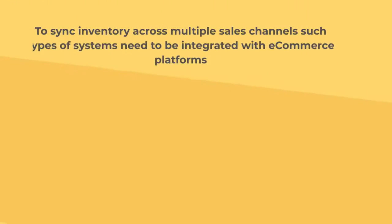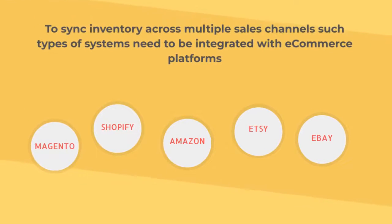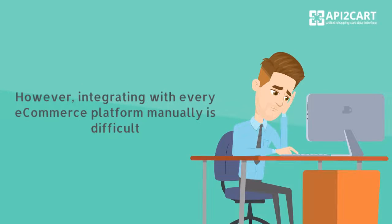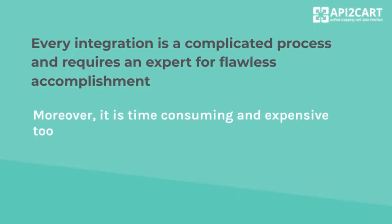To sync inventory across multiple sales channels, such types of systems need to be integrated with e-commerce platforms. However, integrating with every e-commerce platform manually is difficult. Every integration is a complicated process and requires an expert for flawless accomplishment.